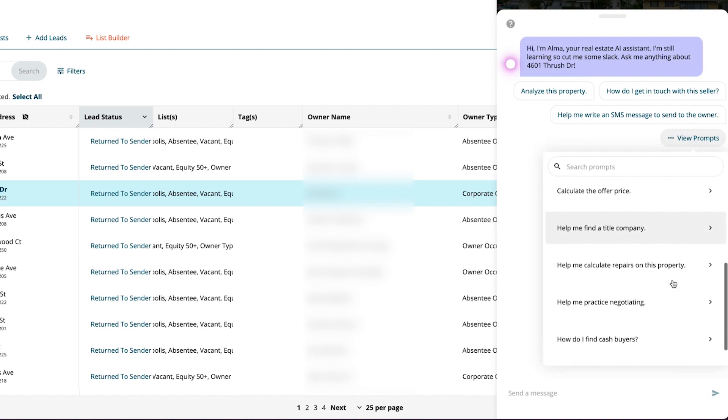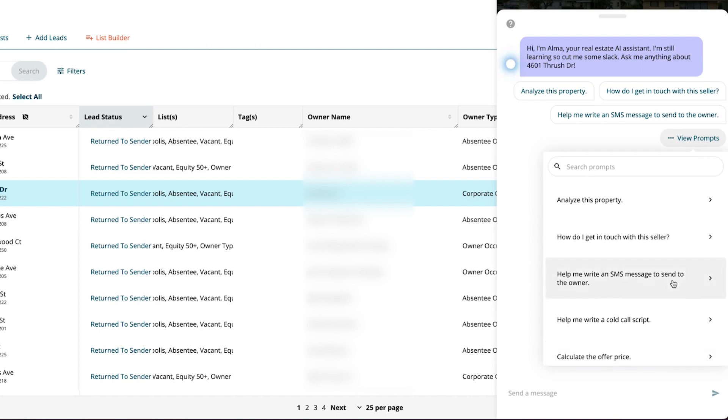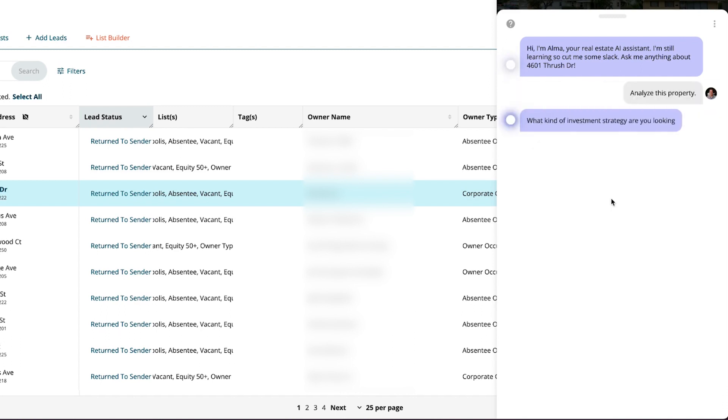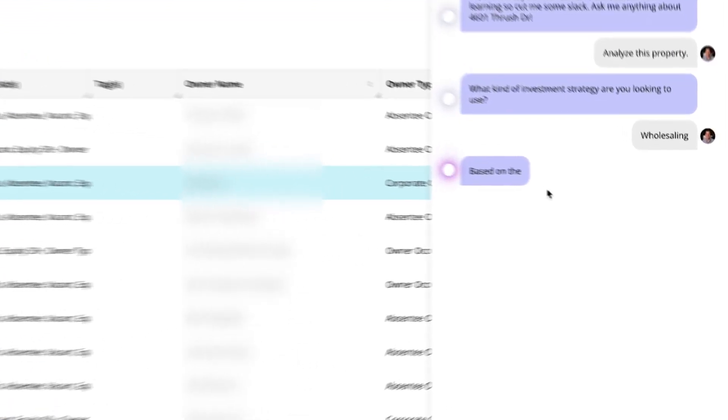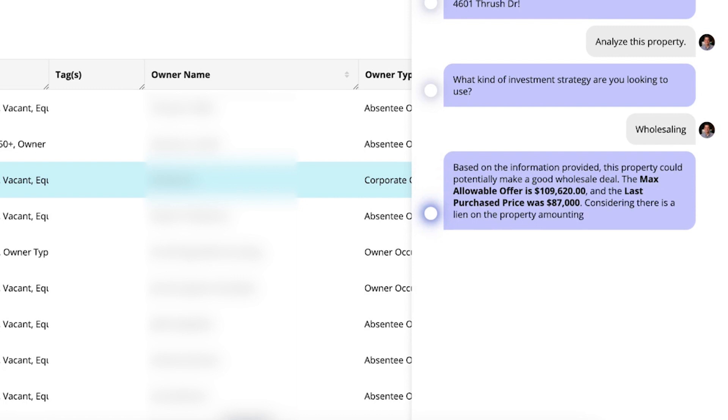Alma has been trained to understand real estate jargon and provide insights on the property you are currently viewing. To analyze a specific property, simply use DealMachine's Analyze This Property prompt. Alma will ask what kind of real estate investing strategy you intend to use and provide you with an analysis of the property. It will use data pulled from DealMachine to report whether or not the property could make a good investment based on the strategy you wish to employ. Alma can provide insights, analysis, and next steps on various aspects of real estate deals.